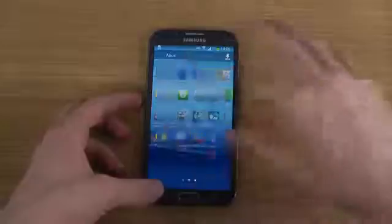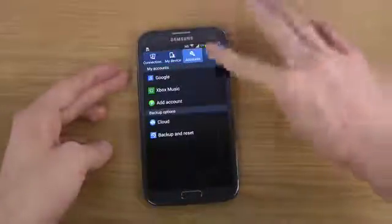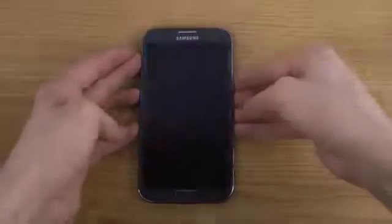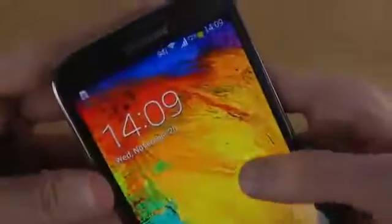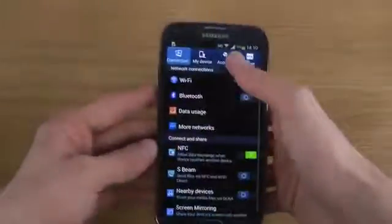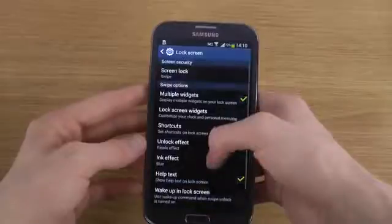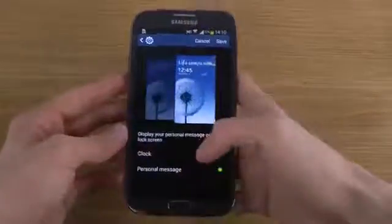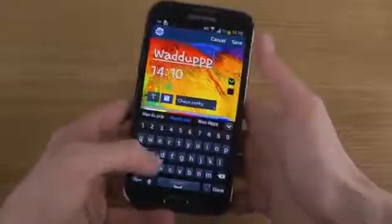There's a Galaxy S4 theme across the whole system. If you go into apps like the Settings app, you do have the same kind of tab interface that you get on the S4. You also have a brand new lock screen with a ripple effect, and you can have a custom message on the lock screen.